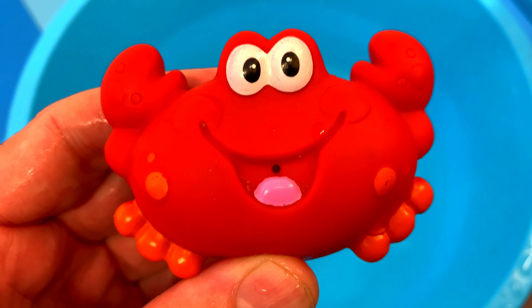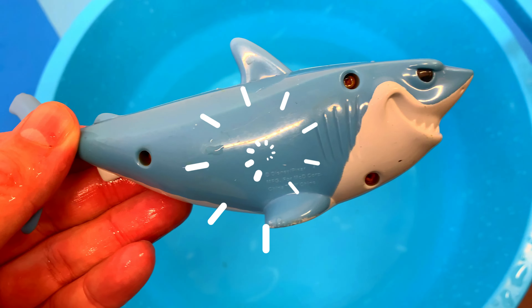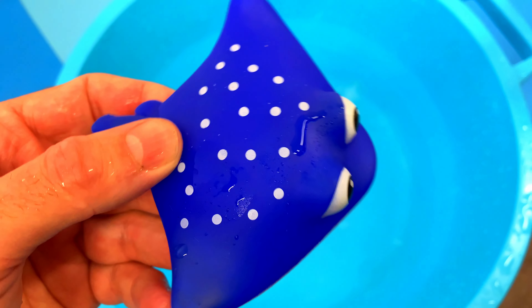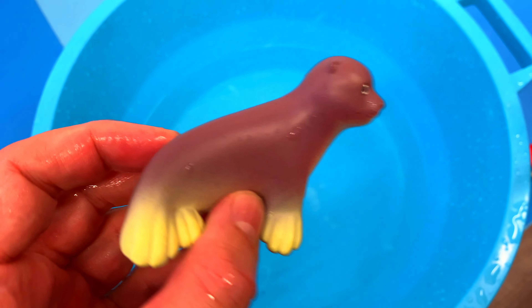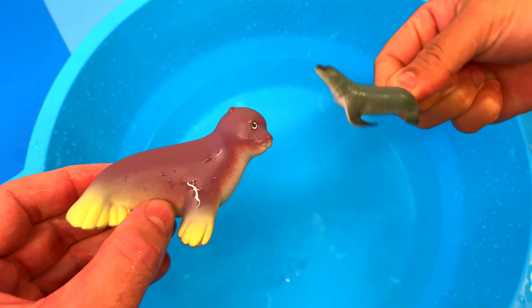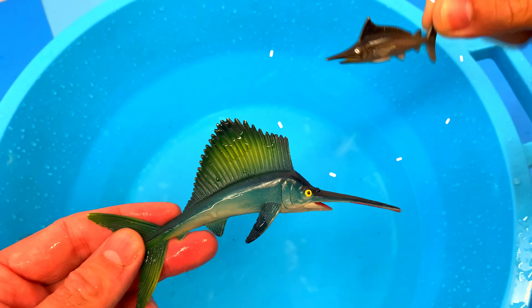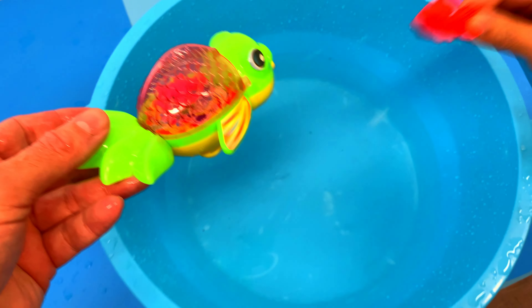Big crab, small crab. Big shark, small shark. Big eagle ray, small eagle ray. Big seal, small seal. Big marlin, small marlin. Big fish, small fish.